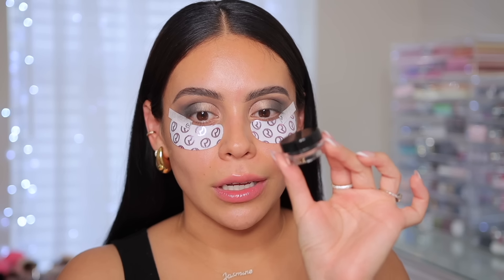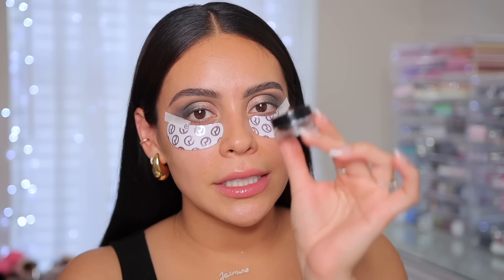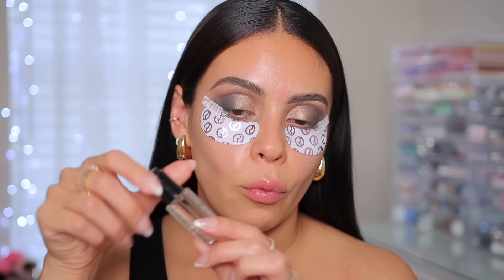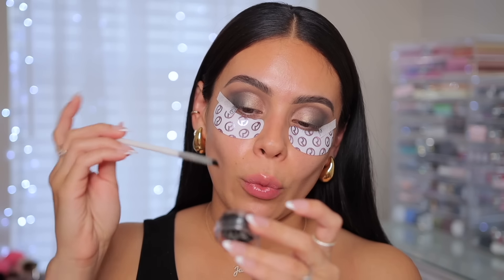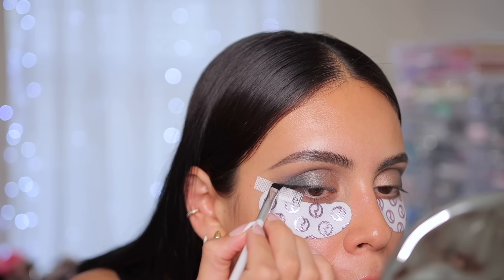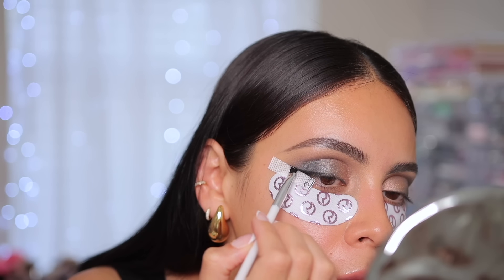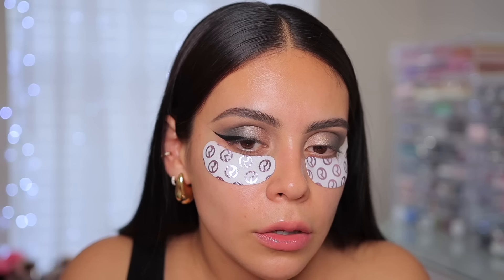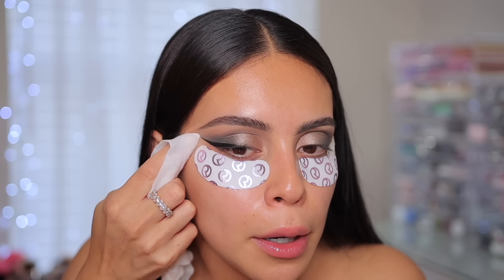For eyeliner I'm going to use another OG favorite — Inglot gel liner. You can also buy the Inglot Duraline which makes the eyeliner waterproof. And if your liner is ever dry you can always add some eye drops too, just to bring it back to life and make it creamy again. I just take a little makeup wipe and right underneath I kind of clean it up to sharpen that wing.